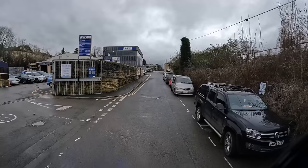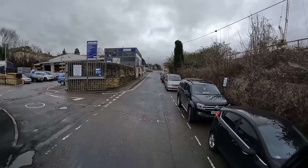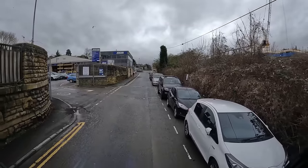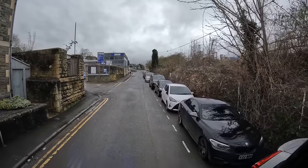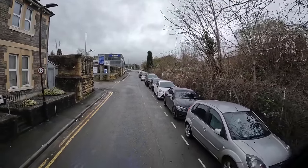It definitely doesn't look like we can just drive in — there's a lorry already in there for starters. I'm not sure where we're going to park either because there are cars down here. I'm going to assume lorries are going to want to come out of here. We need to go in, speak to someone, find out where they want us, and go from there.